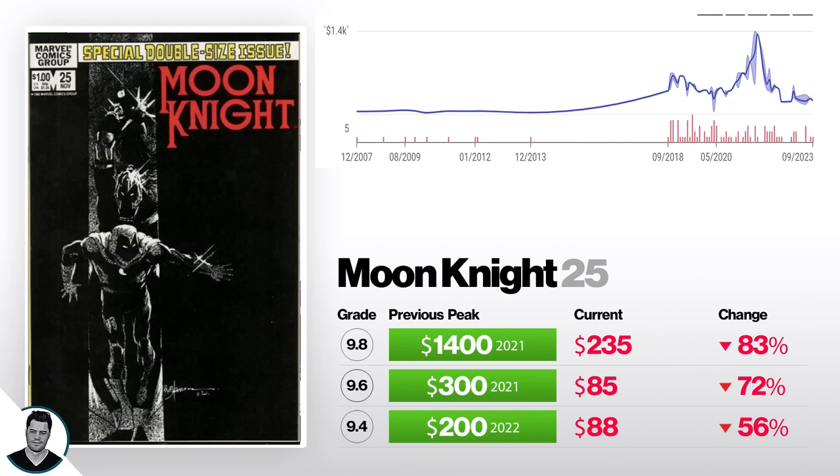First, we've got Moon Knight number 25, first appearance of Black Spectre. A 9.4 is down 56% from $200 to $88. A 9.6 is down 72% to $385. And a 9.8 is down 83% from $1,400, now selling for $235. This book should never have hit $1,400 — that was just crazy.